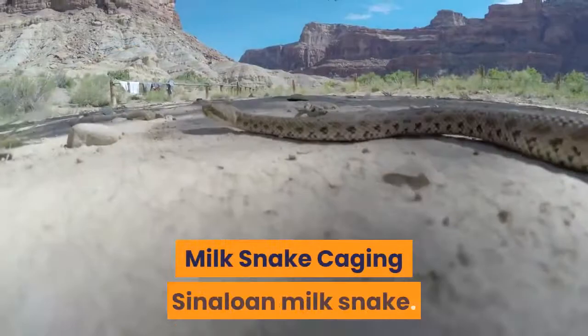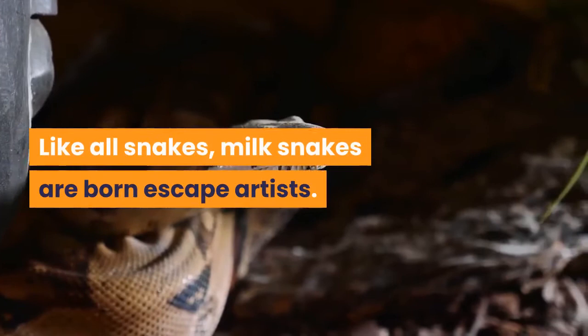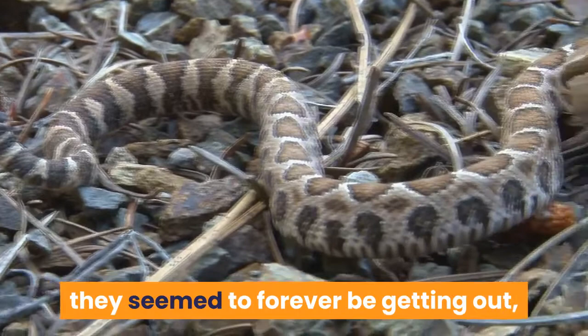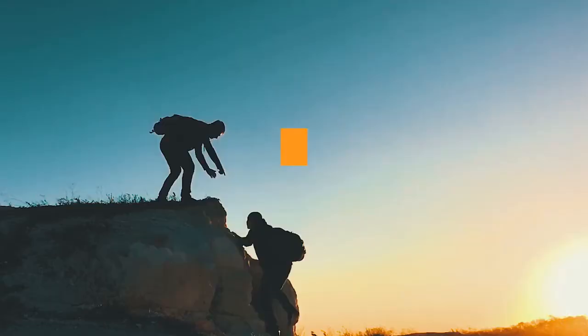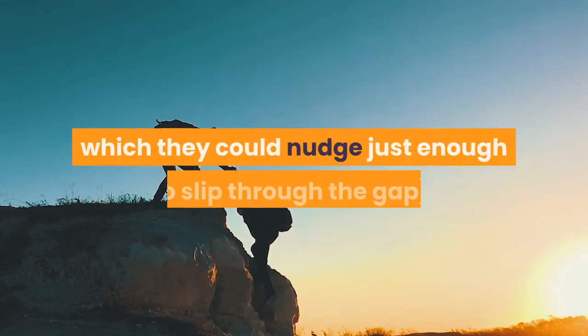Milk Snake Caging. Like all snakes, milk snakes are born escape artists. When I bought my first milk snakes they seemed to forever be getting out, though were always soon found relaxing on the windowsill above the radiator. I soon learned from personal experience that it is critical to ensure that these slim and agile snakes are kept in escape proof containers. You'll be astonished by just how small a gap they can get through or how well they can climb — my original problem was a loose lid, which they could nudge just enough to slip through the gap.